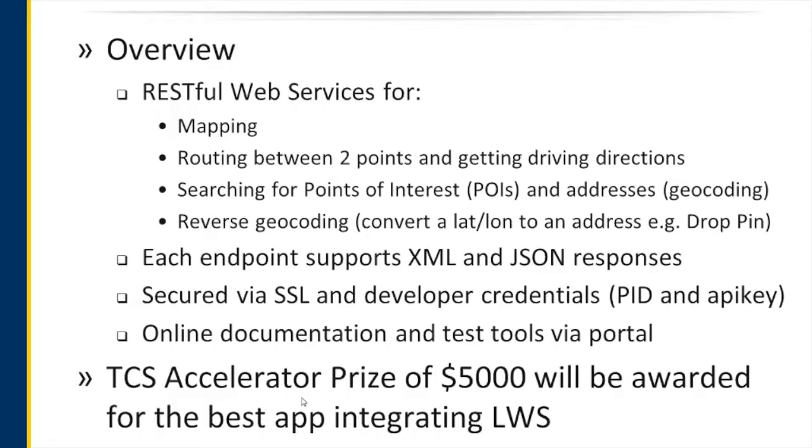All of our endpoints support XML and JSON. We're also secured via SSL, so make sure you're using HTTPS. The credentials are a partner ID and an API key, which will be provided in a moment and also in an email. We have online documentation and test tools via our portal, which we will be going over momentarily.